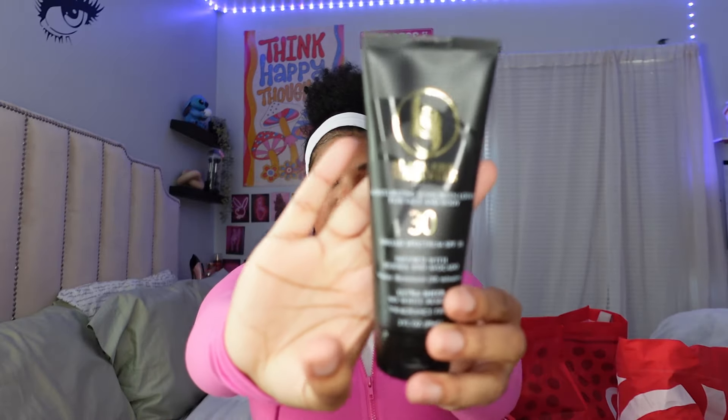The next thing I got was Black Girl Sunscreen. I ran out and definitely needed to re-up. This sunscreen is so good — it makes my skin so glowy and feel so good. Obviously sunscreen is good for the skin and keeps you looking young. I had to re-up on my Black Girl Sunscreen — this is the SPF 31.